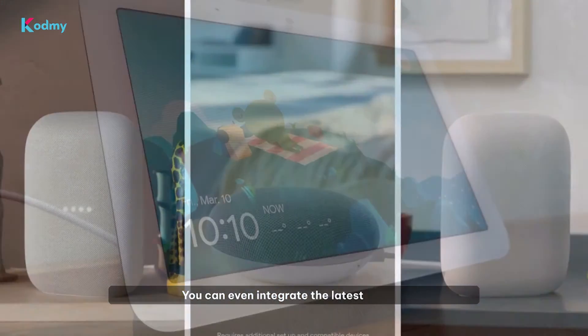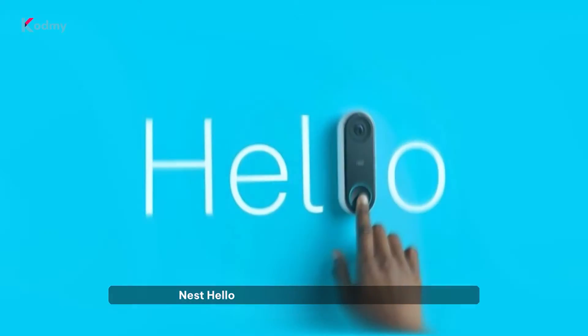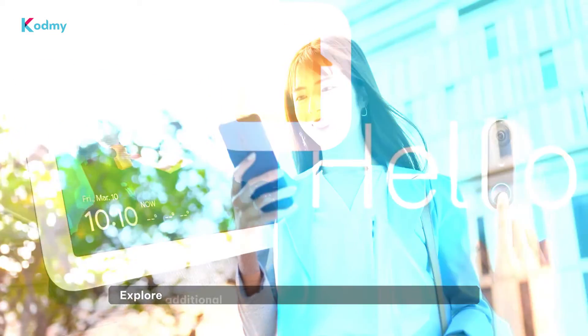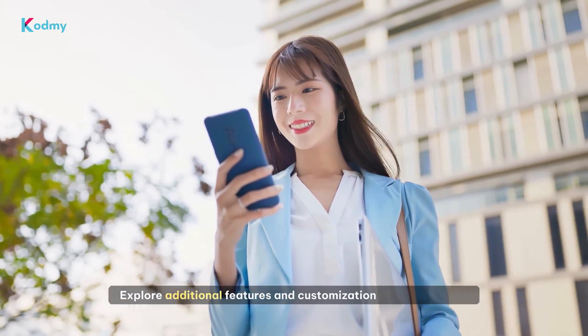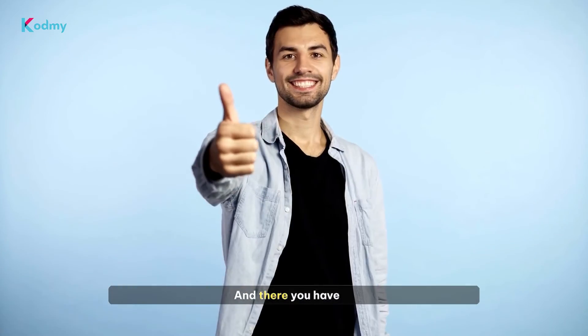With Enomec, you can even integrate the latest Google Nest products, like the Nest Hub and Nest Hello, into your Apple HomeKit setup. Explore additional features and customization options to tailor your smart home experience to your liking.